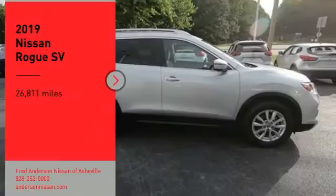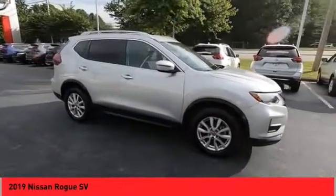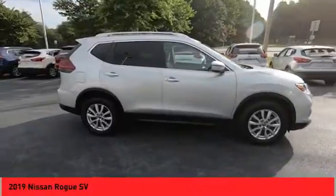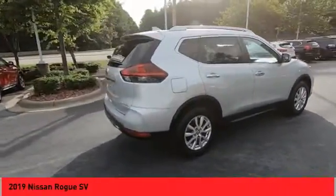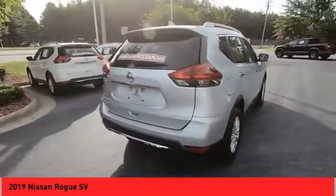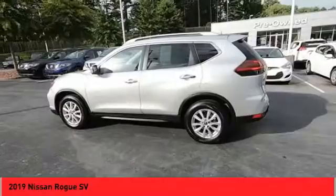We are pleased to show you the 2019 Rogue. This stylish Rogue gets 27 miles per gallon and still boasts nearly 58 cubic feet of cargo space. With a 5-star side impact safety rating and confident handling, the Rogue is more than you expect and everything you deserve.